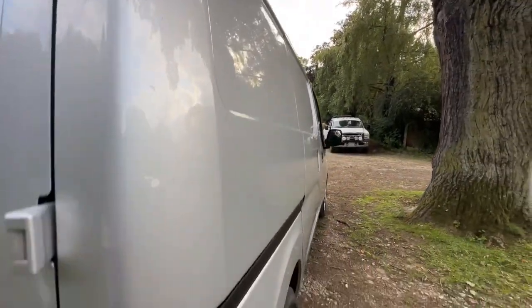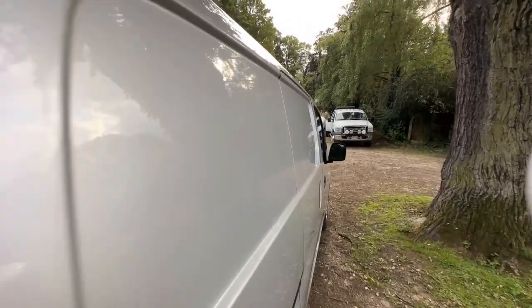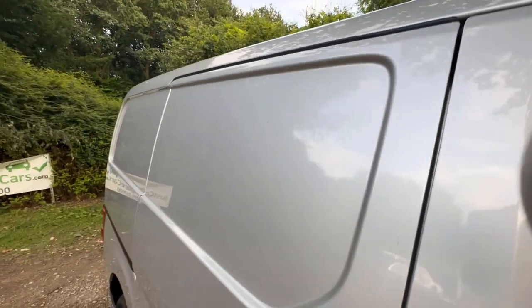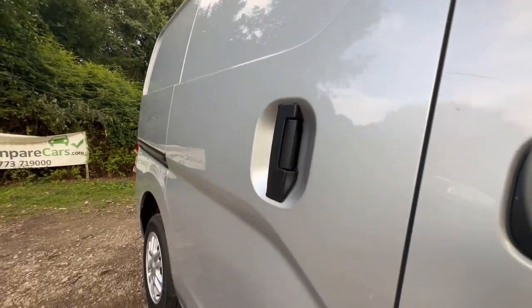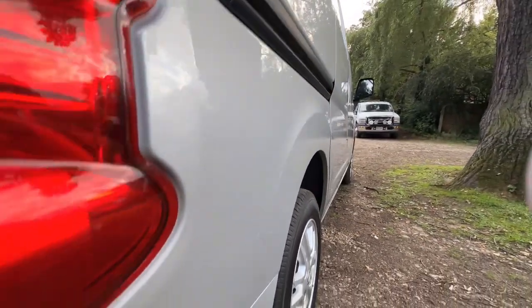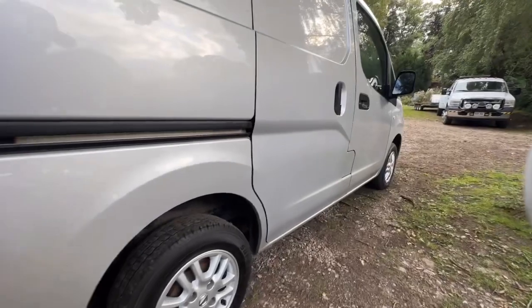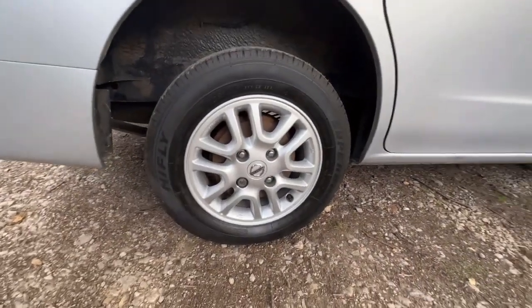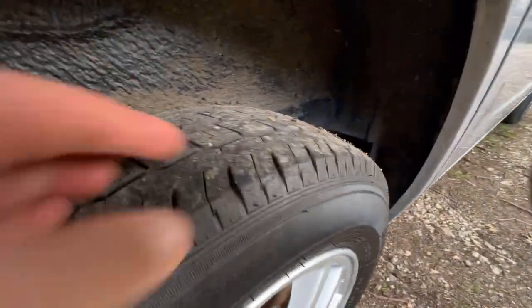Looking down the driver side — it's in nice clean condition, no damage or dents, all looks nice and clean and tidy. Driver side rear wheel and tyre — the wheel's in good condition, it's a matching tyre to the opposite side but with a bit more tread, probably about six or seven millimetres by the look of it. Under the arches — nice and tidy as well.